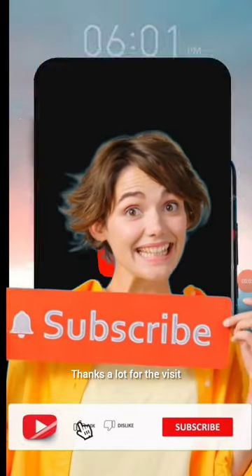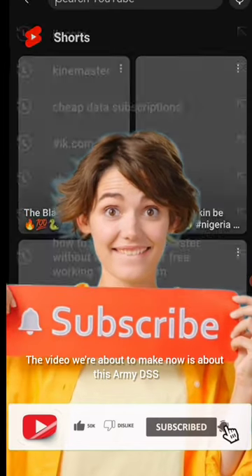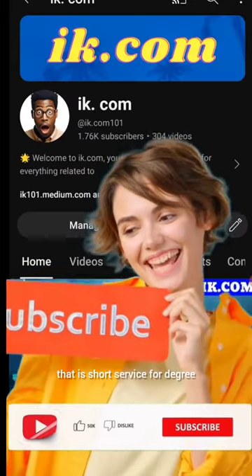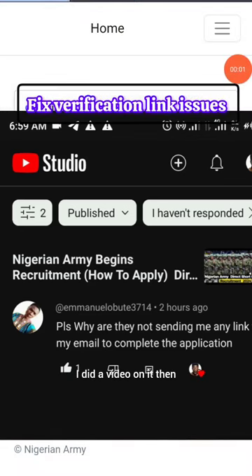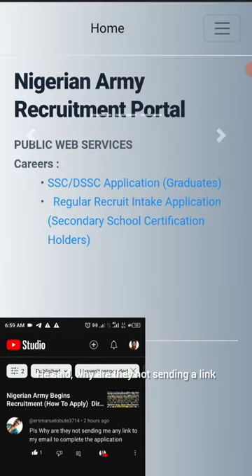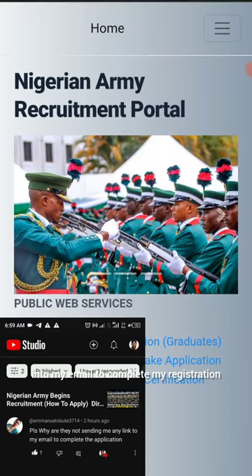What's up guys, thanks for the visit, this is iek.com. The video I'm about to make is about the Army DSS — that's short service for degree holders, not normal recruitment, it's for those who have gone to university. One of our subscribers sent a message asking why they are not sending a link to his email to complete registration, so we're about to clarify that.